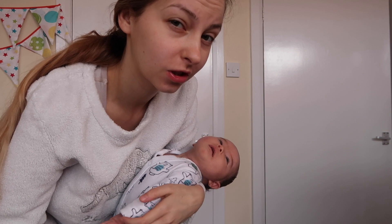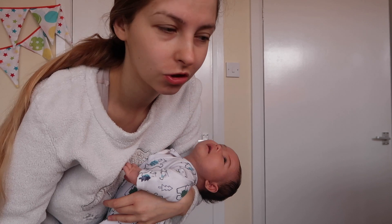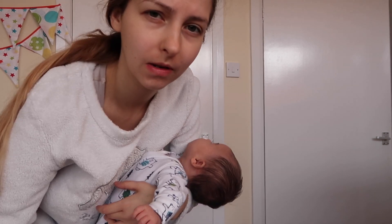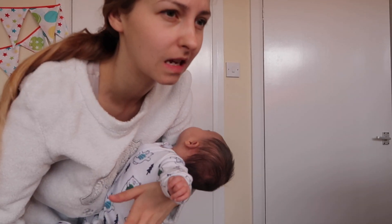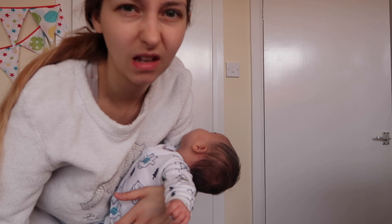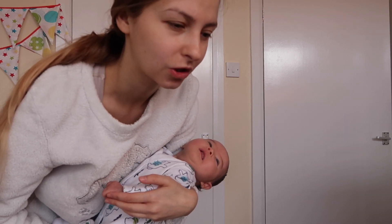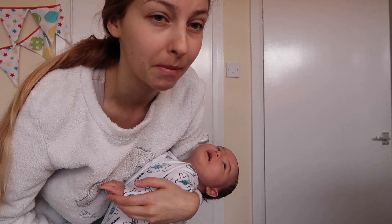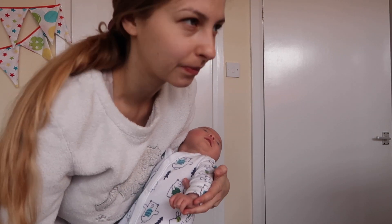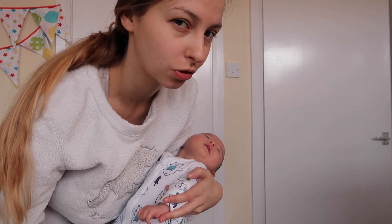Hello everybody, welcome back to my channel. We are both still in our pajamas because it's really early — it's about half past seven a.m. I'm trying to teach her this new morning routine. She's only six weeks though, so I'm not taking it too hard on her. We're just chilling. I'm trying to see how she's gonna get with this routine.